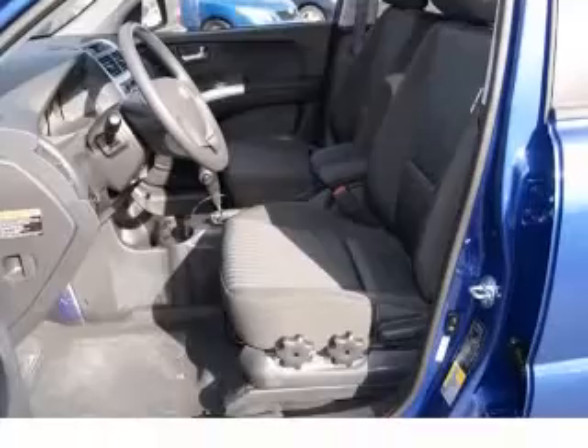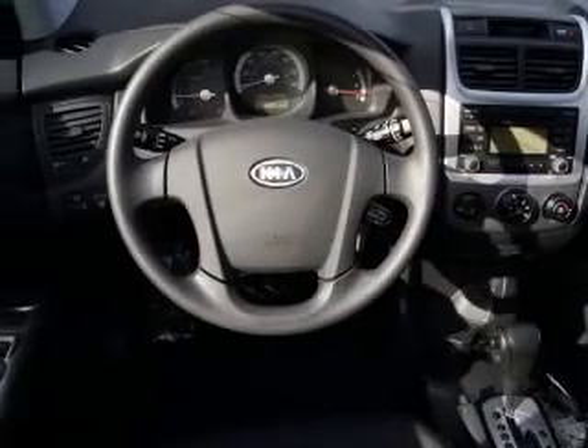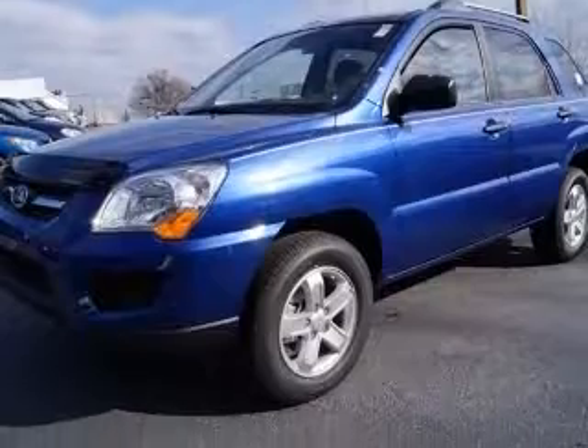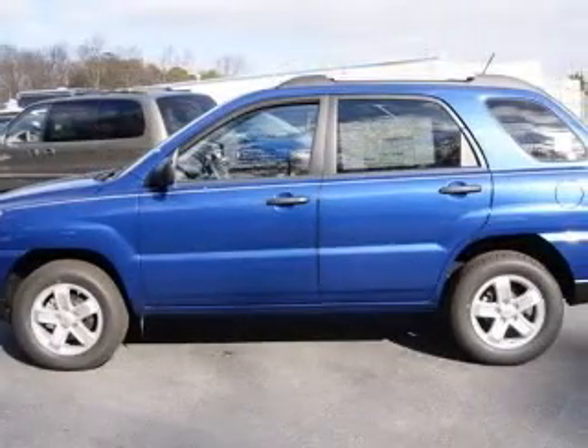Four-wheel ABS brakes, air conditioning, center console, full-width covered storage, clock, in-dash, cruise control, front seat type bucket, front wheel drive, head airbags.